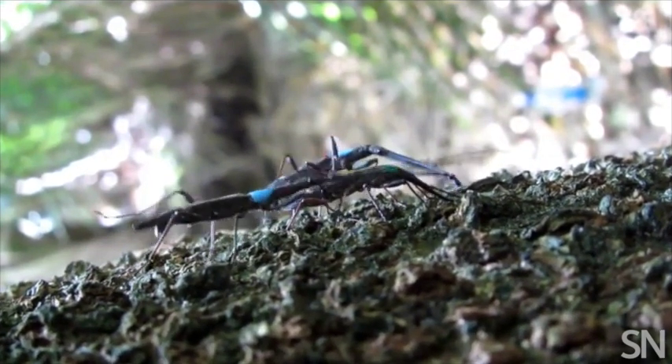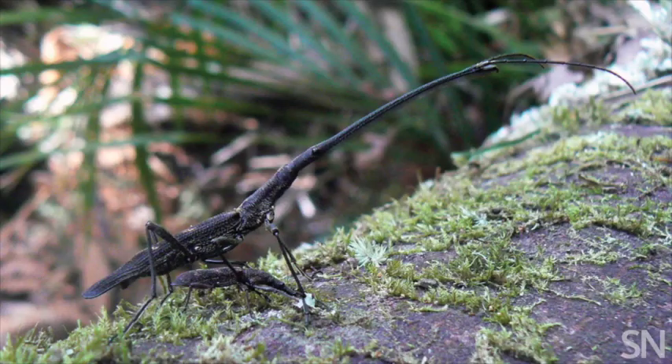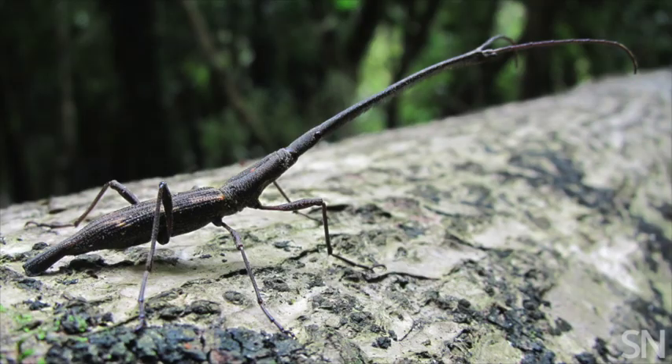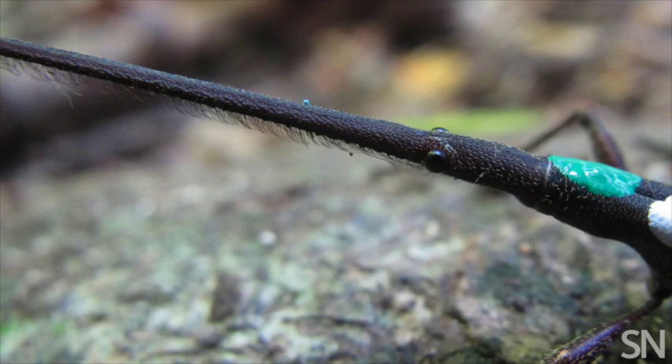Christina Painting of the University of Auckland studies giraffe weevils in the forests of New Zealand. She describes how they got their name: the male looks like a long sort of giraffe in his appearance because he's got this really elongated part of his head.